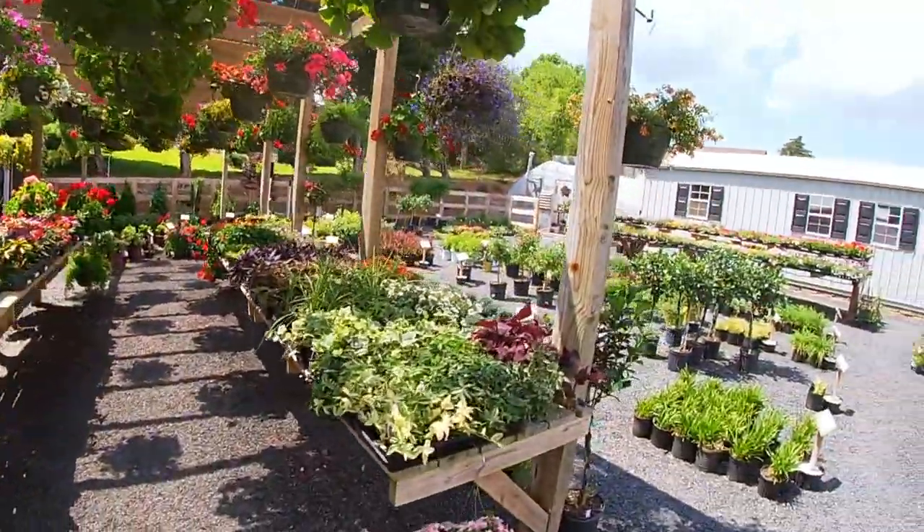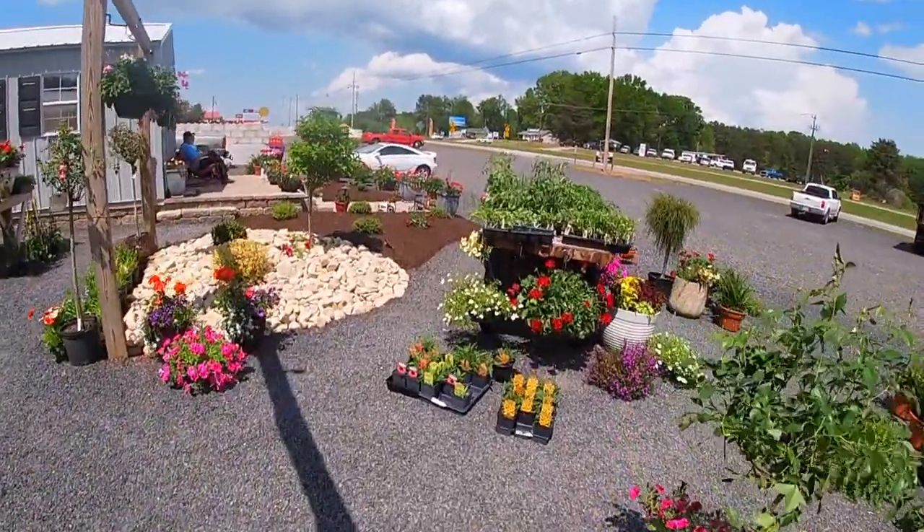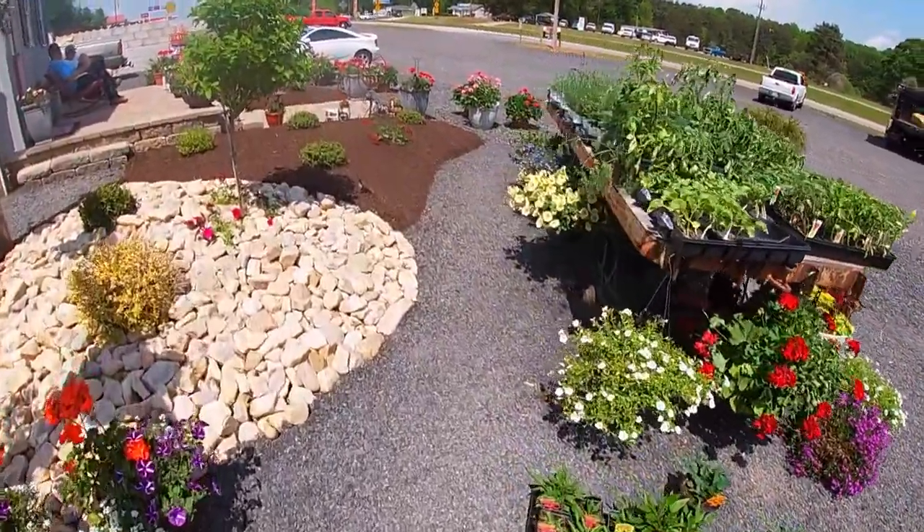And then I didn't realize he was going to be adding the flowers and all. So he's got all of that up here. And man, they did a beautiful job landscaping around their place.